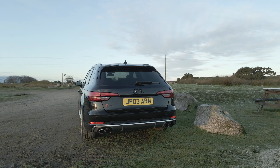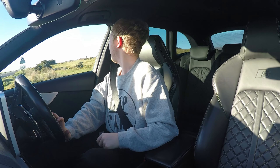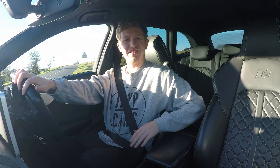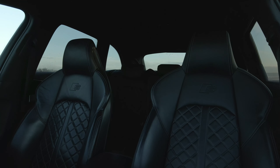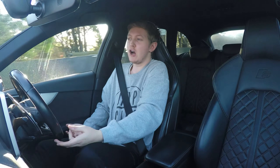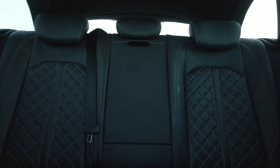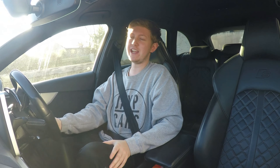It's not just the speed, the power, and the way this thing drives that is great about this car — it's also these seats. They're really nice. They're the super sport seats with the massage function. At the click of a button you're having a spa day. They're heated and you've got three different settings: wave, stretch, and knead.